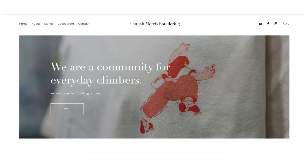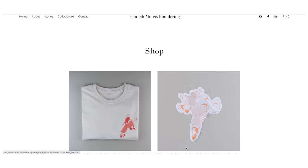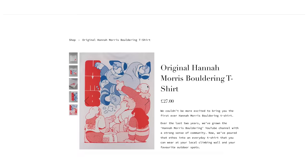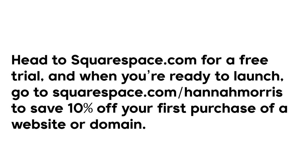Before getting into the rest of the shoe guide, a quick word from the sponsor: Squarespace. Nathan and I recently launched our merch business selling t-shirts and stickers over on hannamorrisboldering.com, and Squarespace has made setting up a shop really easy. You can add a custom checkout form, a newsletter subscribe option, use built-in marketing tools for sales and promotions, and connect social media platforms. Head to squarespace.com/hannamorris and use code 'hannamorris' for 10% off your first purchase of a website or domain.